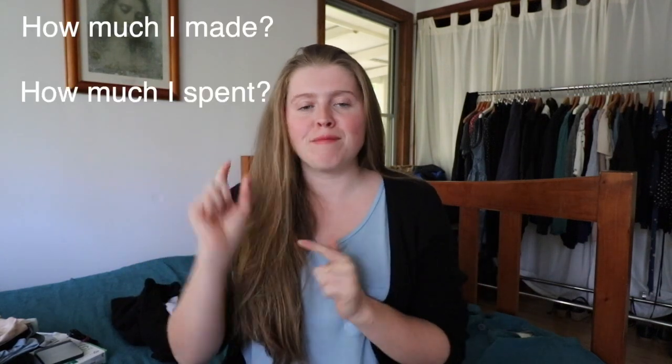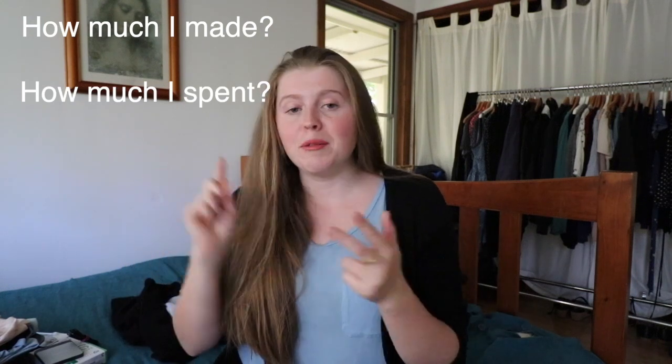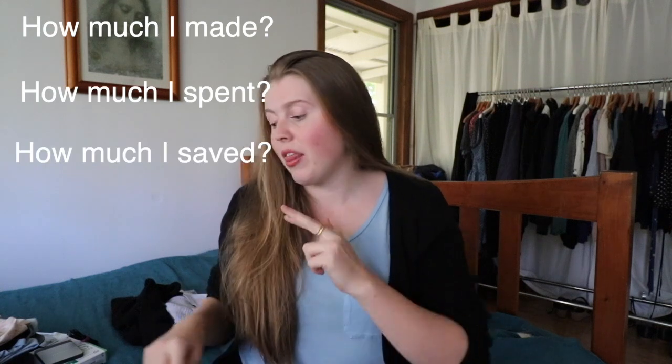Hello and welcome. For the whole of 2020 I'm attempting a no-buy slash low-buy, and this is my update for June. We're going to talk about how much I made, how much I spent, and break down the categories I did all my spending in, and do all the finance stuff at the end of this update.